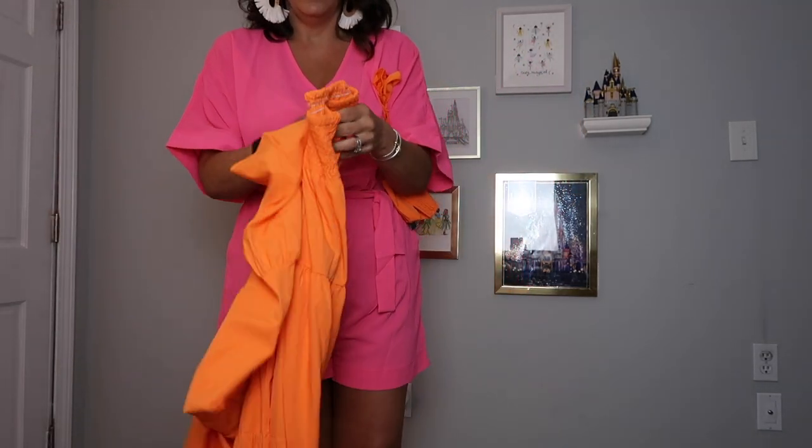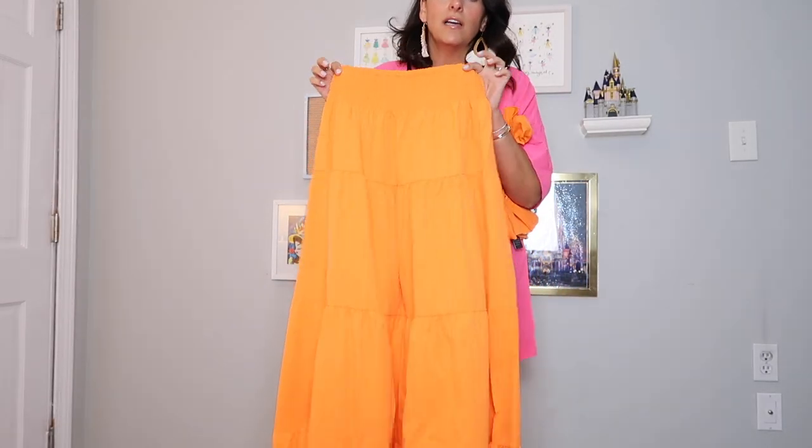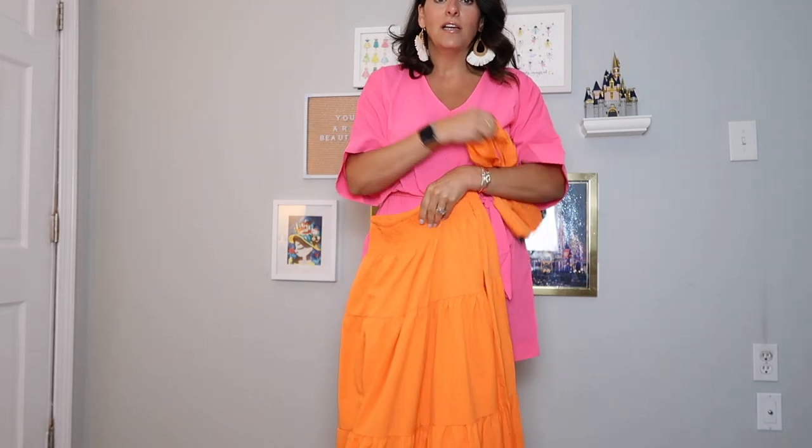The other thing I got and absolutely loved was a pair of woven rattan earrings. These aren't them, though you'll see them throughout the vlog. I love a white and tan earring — a bigger, lighter piece for summertime. They're drop but not heavy, and I wore them all week long. Okay, let's get into the do's and don'ts of St. Thomas.